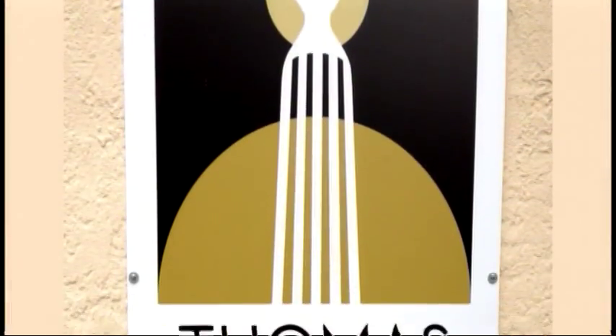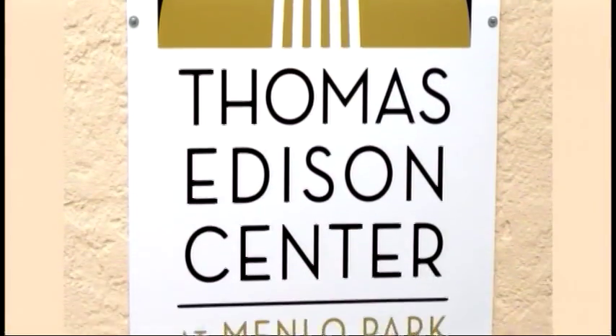My name is Kathleen Carlucci. I'm the Director of Interpretation of the Thomas Edison Center at Menlo Park, located in Edison, New Jersey. I'm going to take you on a tour today to see some of his original artifacts and see the interpretation that we've done recently with our major renovation.